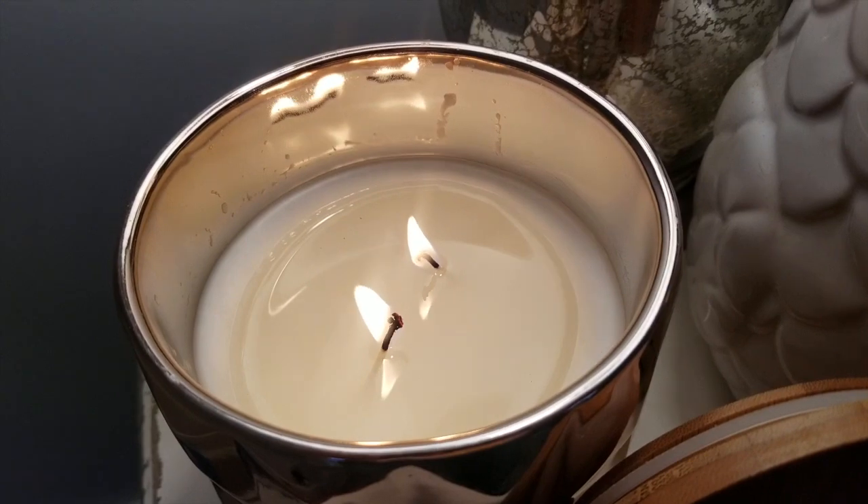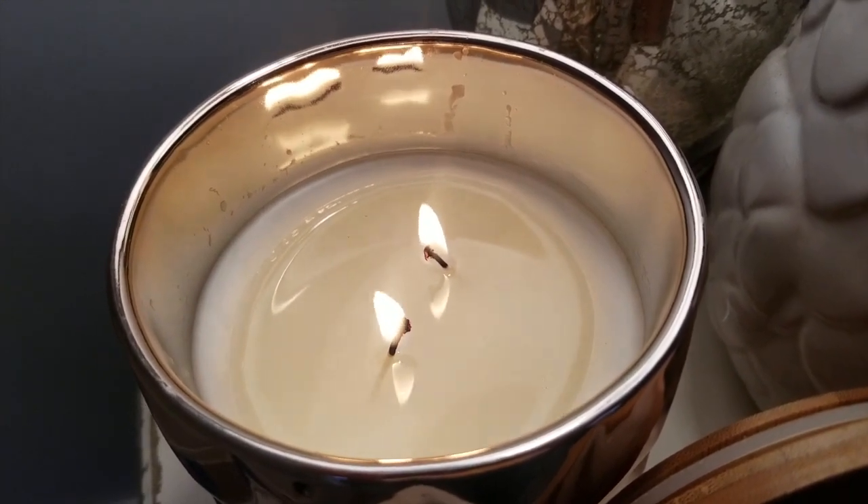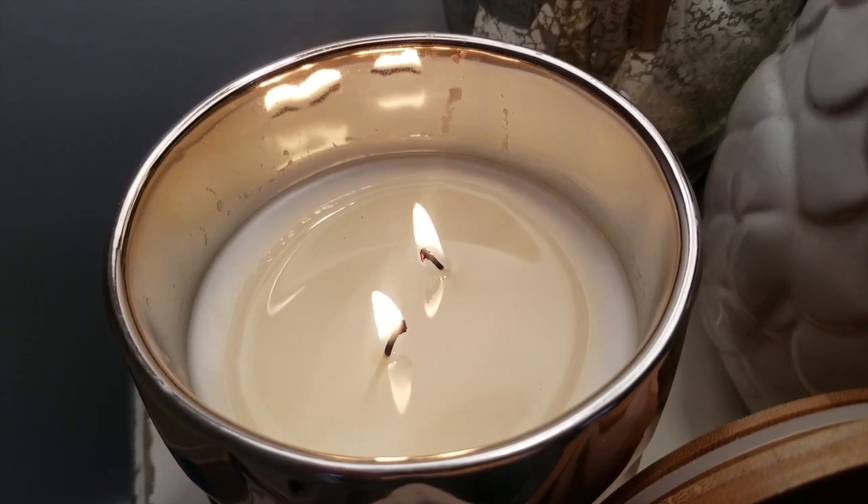I'm hoping that we reach a full melt pool relatively soon because I have to leave to go out to dinner with family and I don't want to ruin my candle by blowing it out prematurely.